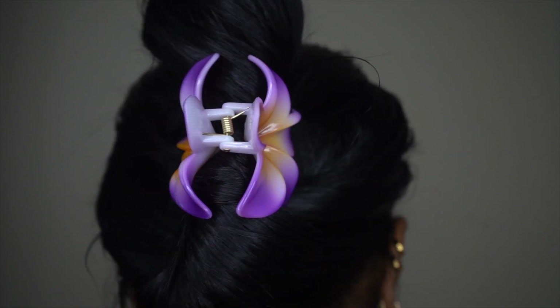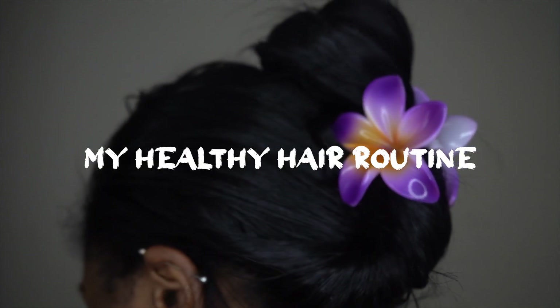Hey guys, welcome back to my channel. I wanted to talk to you guys today about my healthy hair routine. Taking care of my hair is a huge pleasure of mine. I wanted to share with you guys things I've learned over the years, going through everything with my hair. I'm in a really good place with it right now, so I wanted to share my healthy hair routine.